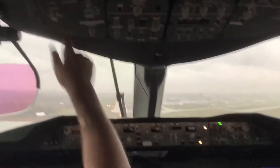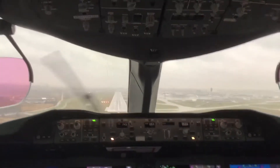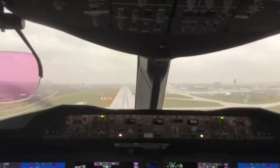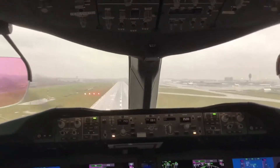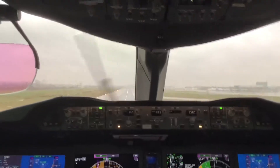Approaching minimums. 200. Minimums. 100. 50. 40. 30. 20. 10.